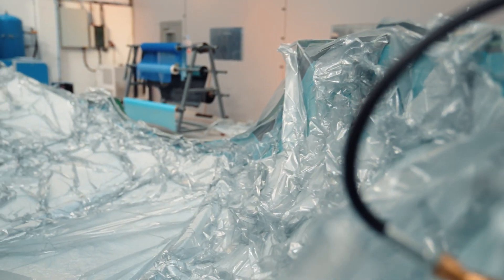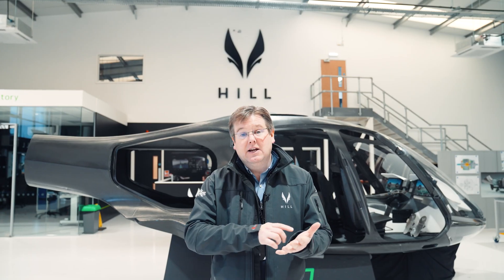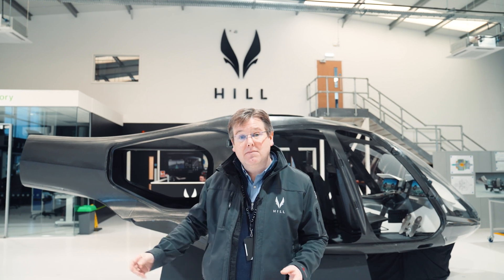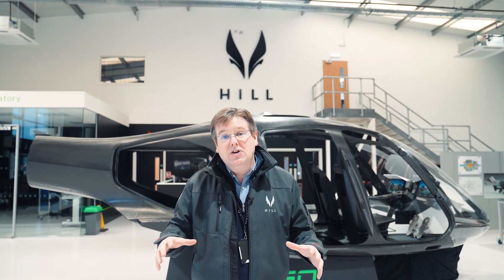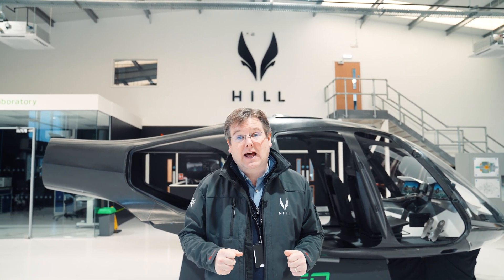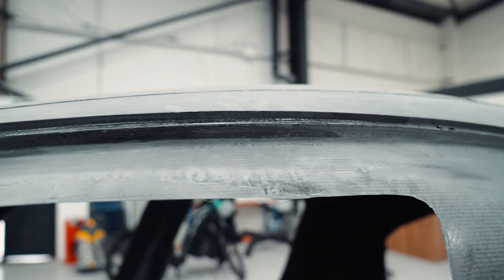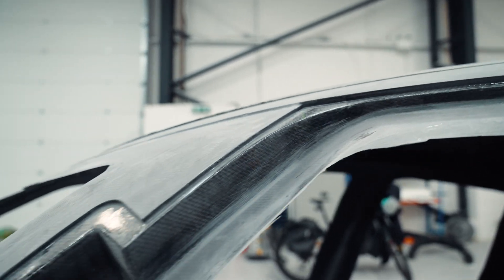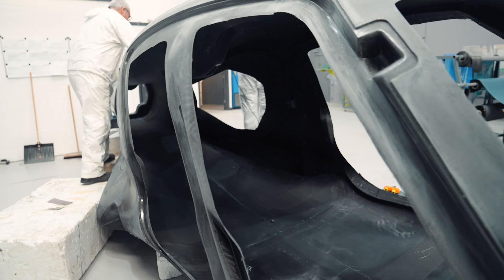We're currently building airframe four, which is the first airframe that will bring together the outer skin you can see behind me, the structural foam cores that make the internal structural details, and the metallic inserts that connect all of the mechanical parts of the helicopter to the carbon fuselage. We're now at a point where we can resolve all of the edge details needed to create the recesses for the doors and a beautiful flush exterior.